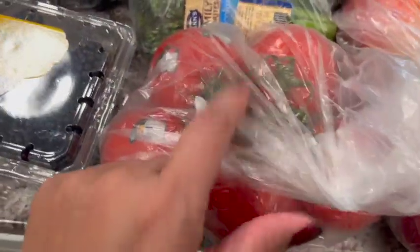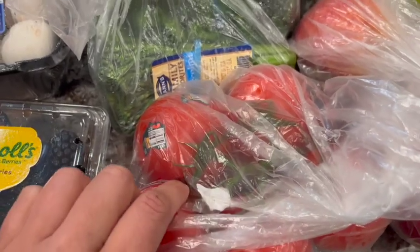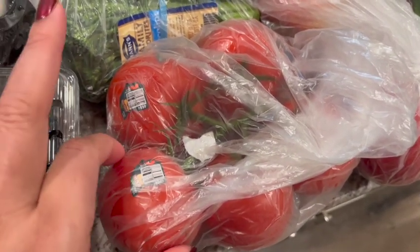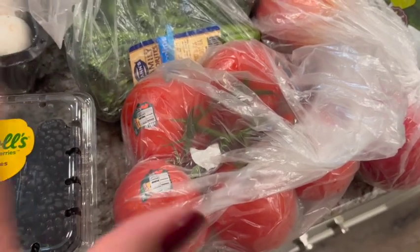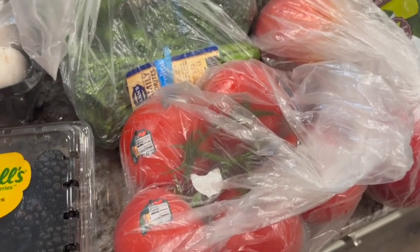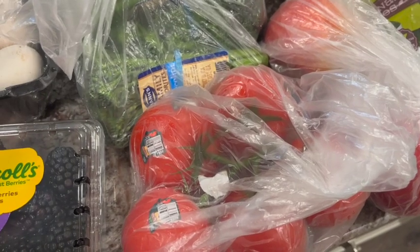Got some vine-ripening tomatoes — I didn't look at the price but we needed some. I like the vine-ripening ones from the store; none of them have taste to me really, but these taste decent. The other ones just taste like air. The ones we get off the vine from our garden in the summertime — nothing beats those. They are delicious, full of flavor, hearty and just good.